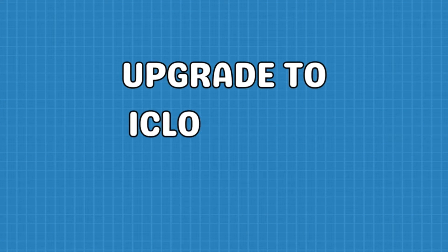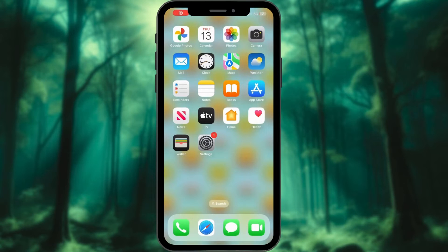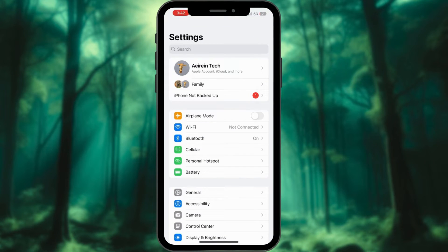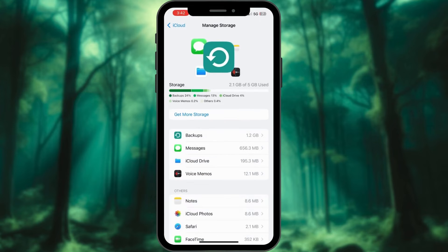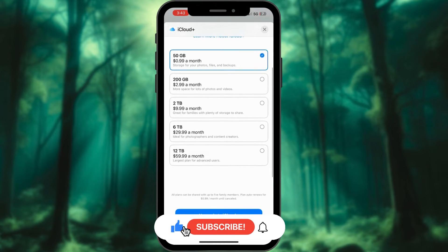Upgrading to iCloud Plus is a straightforward process that can be accomplished directly from your iPhone. Launch the Settings app, tap on your name at the top of the screen, select iCloud, then choose Manage Account Storage or Storage. Tap Get More Storage or Change Storage Plan, choose the desired iCloud Plus plan, and follow the on-screen instructions to complete the upgrade.